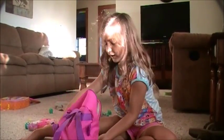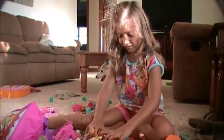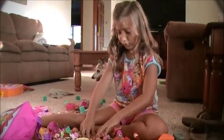Whoa, look at all these surprises! Let's just dump them out. Whoa, look at all these surprises — there's too many!